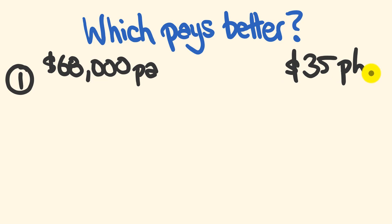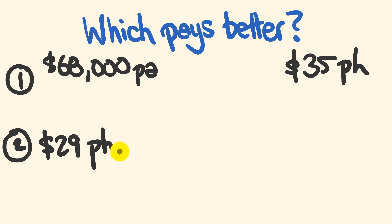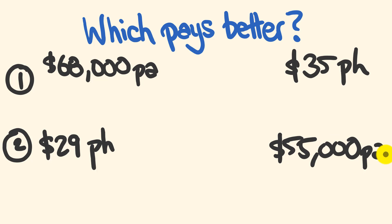You can work that out straight away — that's how good this trick is. The second one: compare an hourly salary of $29 per hour against $55,000 per annum. Give these a go — pause the video if you have to.